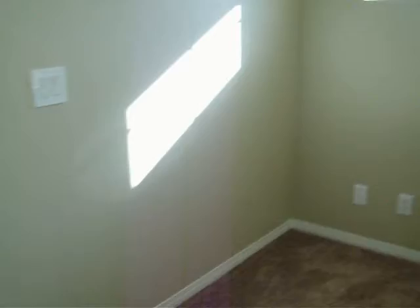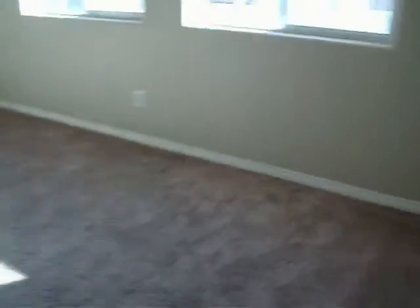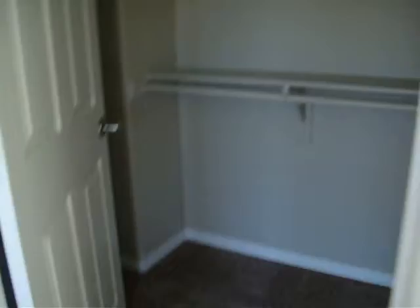New carpet and fresh paint upstairs as well. Master bedroom. Shower, no tub. Walk-in closet.